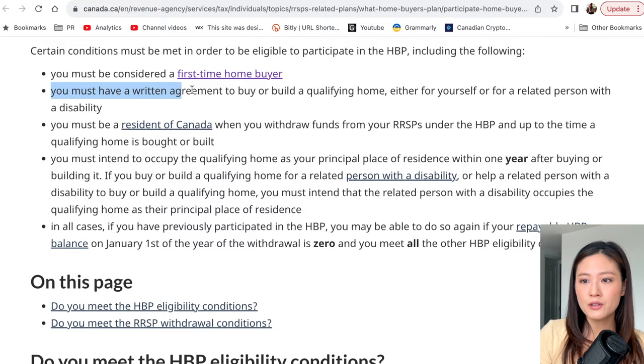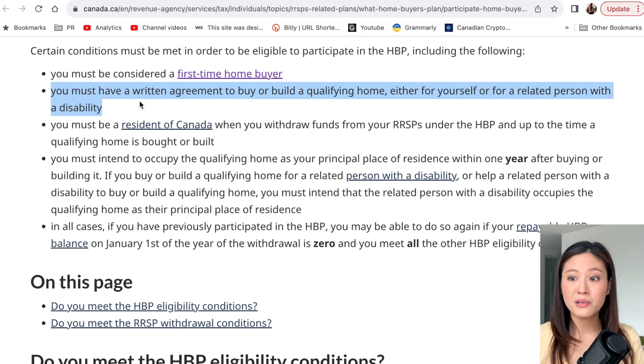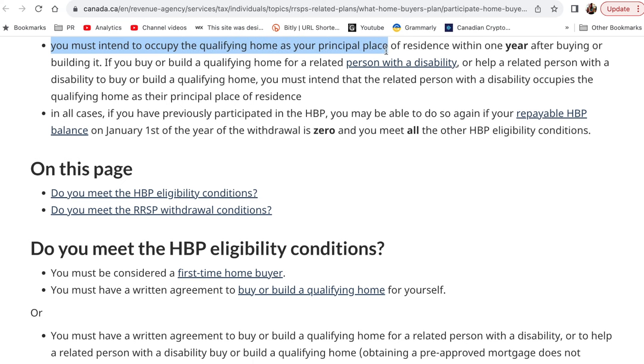The next condition is that you must have a written agreement to buy or build a qualifying home for yourself or a related person with a disability — you cannot withdraw funds if you are simply in a looking phase without a signed agreement. You must also be a resident of Canada when you withdraw funds under the HBP and up to the time the qualifying home is bought or built. Finally, you must intend to occupy the qualifying home as your principal place of residence within one year after buying or building it — you cannot purchase with the intent to rent it out.